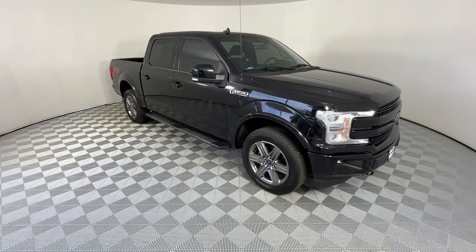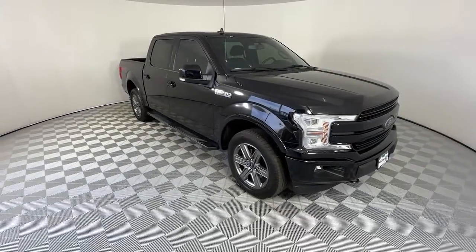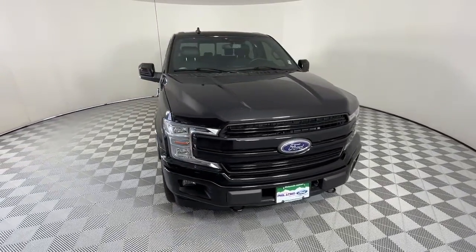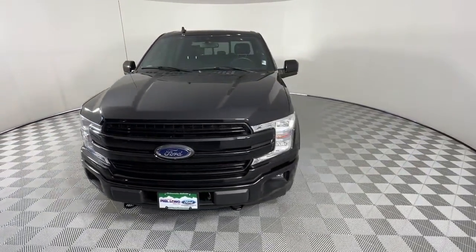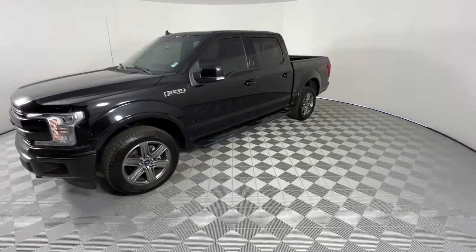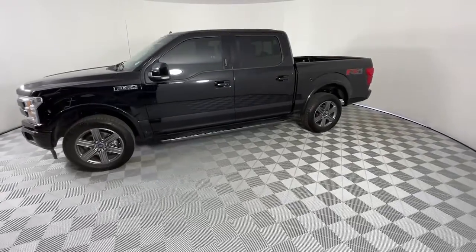Look no further than the 2020 Ford F-150. With less than 20,000 miles on the odometer, this vehicle stands out from the rest. Enjoy a new level of ease and confidence whether at work or play when you're in this F-150.